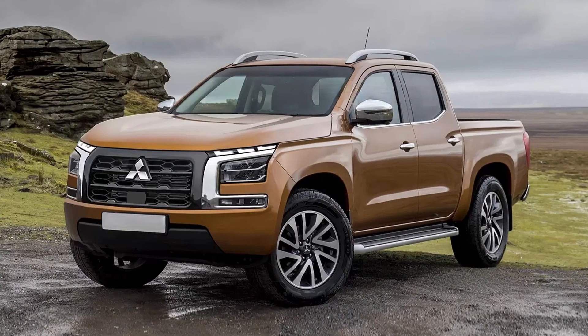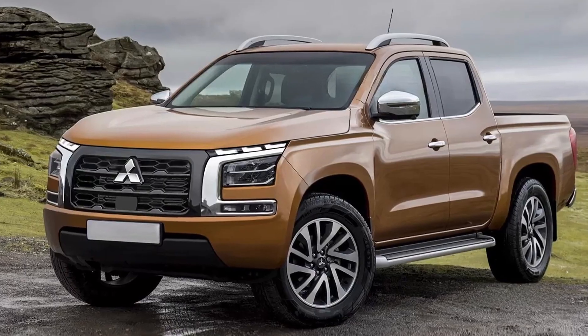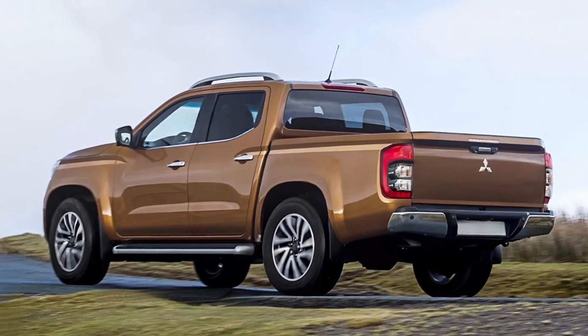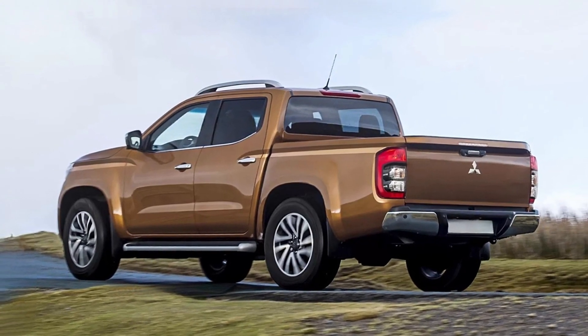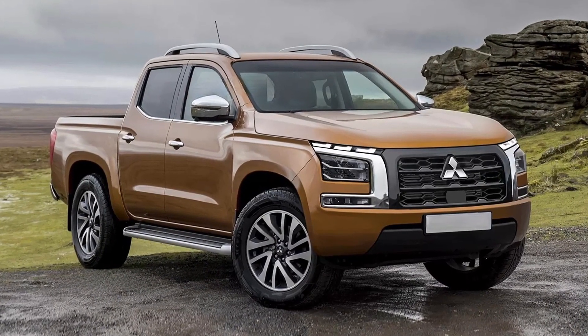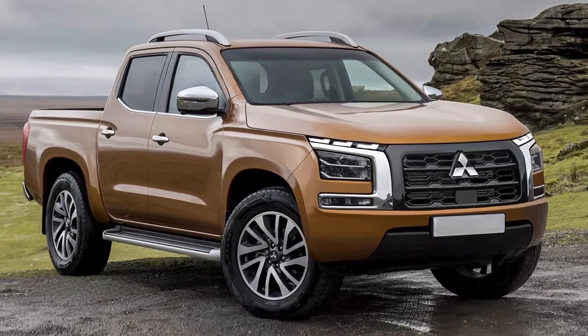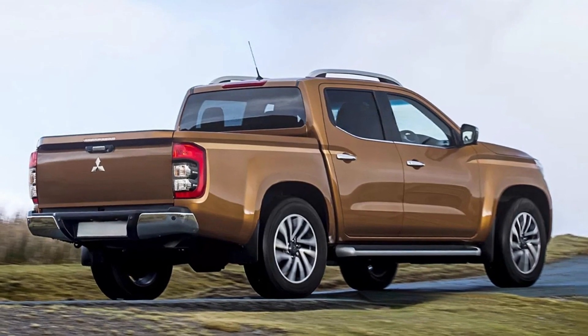Hi guys, this is how the all-new Mitsubishi L200 or Mitsubishi Triton might look like based on the latest spy photos. The pickup truck presented in these beautiful renders features a completely new design adopting a redesigned front end with split headlights and a massive grille, a muscular side profile, and a Navara-style rear end.